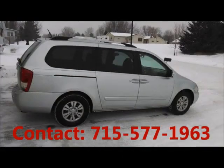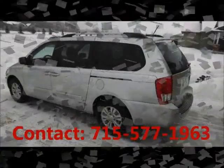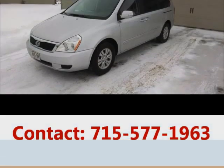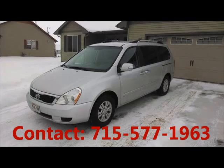Power windows, tinted glass. Garage kept, non-smoking, regular oil changes, well maintained. Price of this good condition car is $18,200.